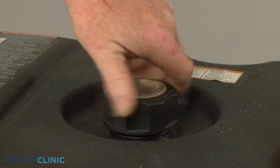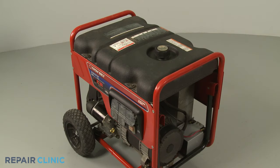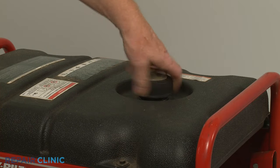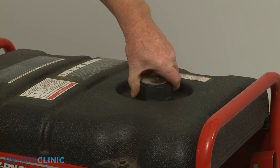Try loosening the cap slightly, then start the engine. If the engine continues to run normally, it's likely the vent hole or holes in the cap are blocked, and the cap will need to be replaced.